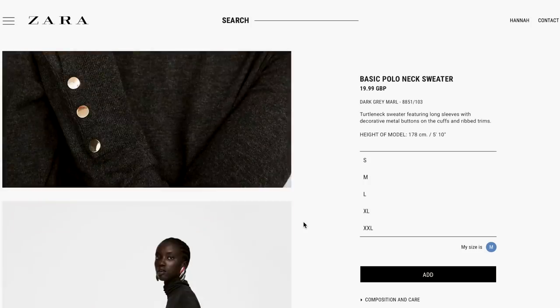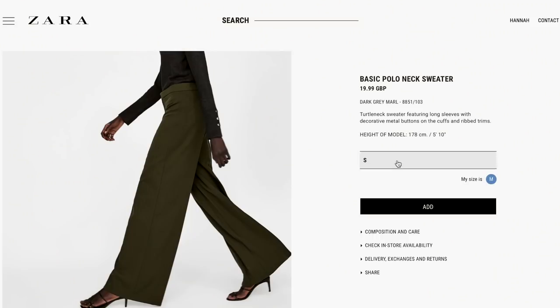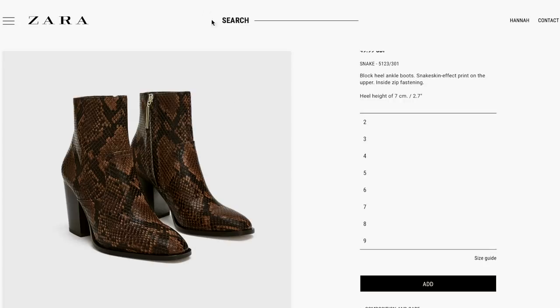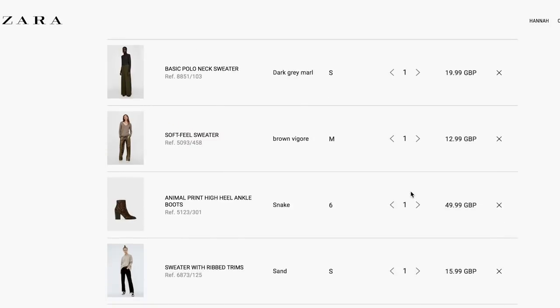At Zara I tend to purchase quite a few basic pieces. This one stood out to me because of the buttons — it's a really lovely detail and just looks like a classic piece. I was also looking for a pair of snakeskin boots and was stuck between two pairs. I ended up going for this pair because it's a darker tone and I thought it would complement my outfits more.